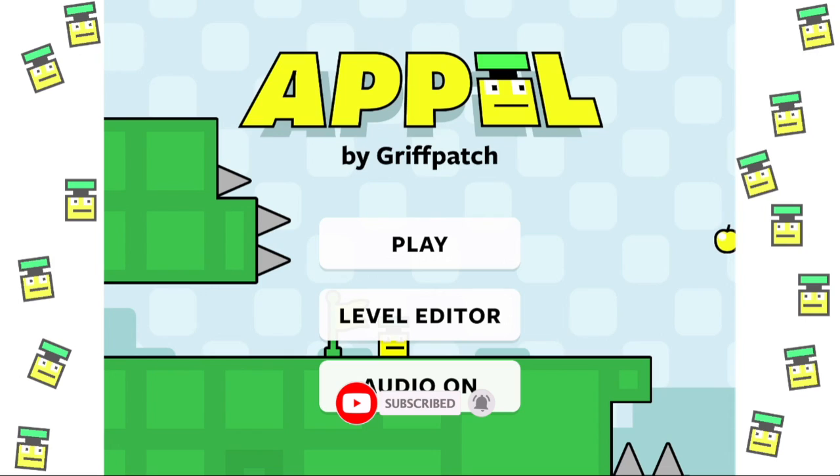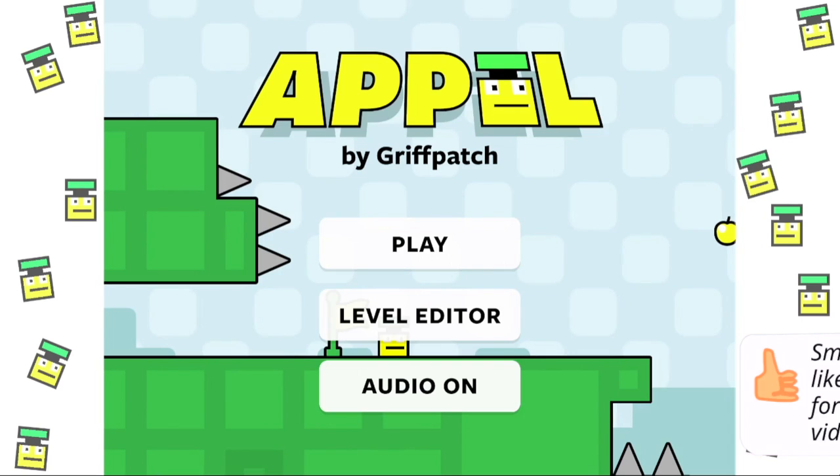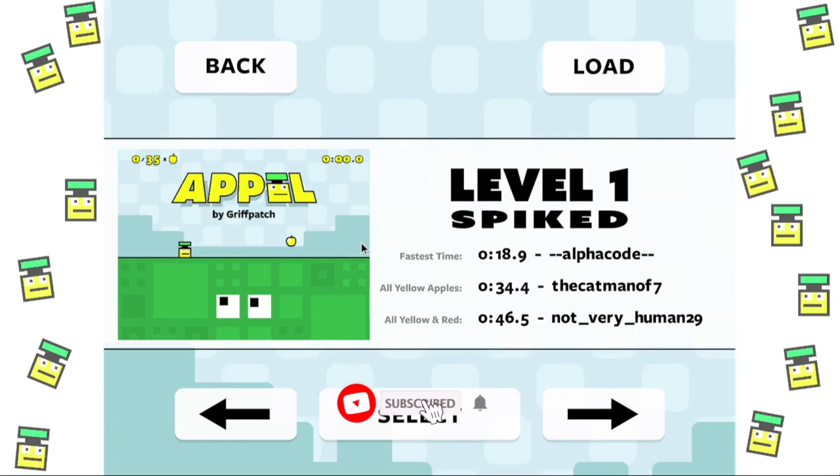Hi guys! Today I am telling you where the secret places are hidden in Apple Level 1 by Garcatch. Now let's start. Remember to like and subscribe.